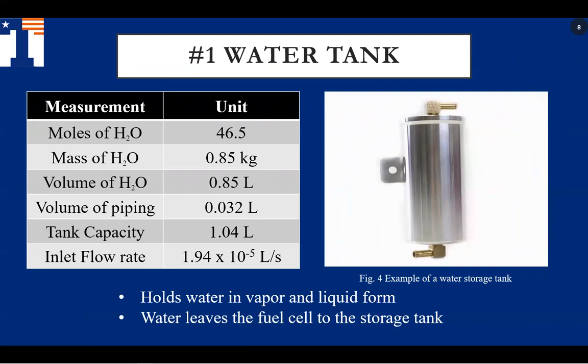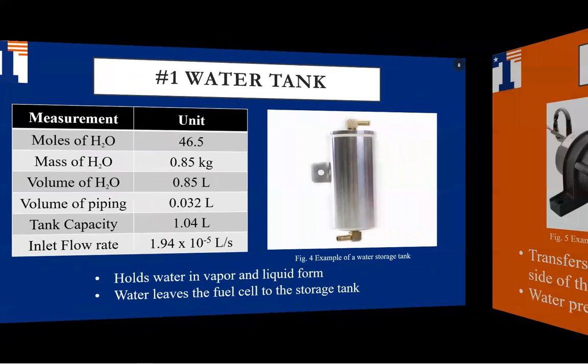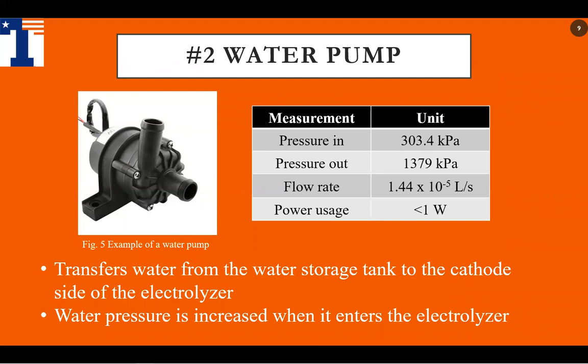Here we have our water storage tank. It is able to hold water in vapor and liquid form. Filtered water vapor enters the tank from the fuel cell as vapor and leaves to the electrolyzer in liquid form. The pump in our BOP design transfers the water from the storage tank to the cathode side of the electrolyzer. Apart from transporting water, the pump increases water pressure before entry into the electrolyzer.